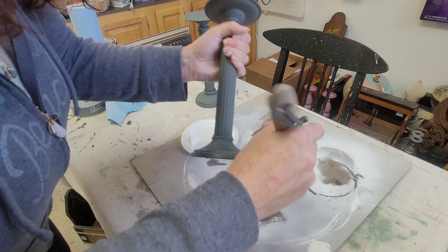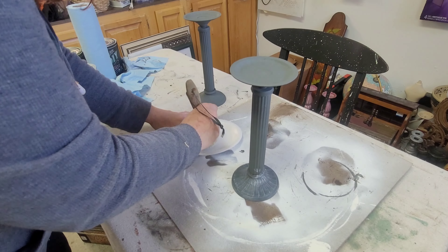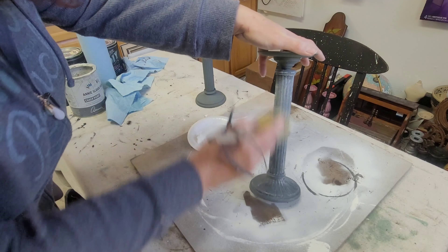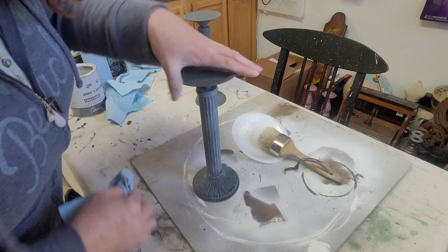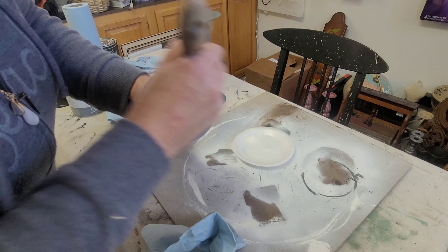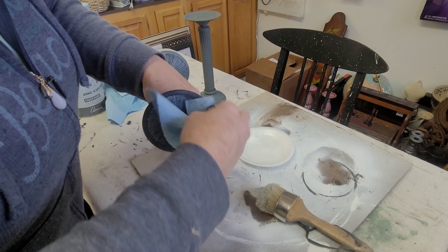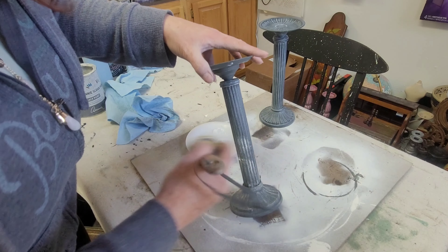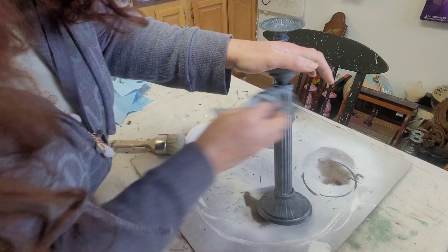Then I go back with DIY White Wax, brushing it on and making sure it gets into all the little grooves, nooks, and crannies. I take my shop towel and feather the excess off — I don't want to wipe it all away, I really want to leave as much as I can in those grooves. I'm just doing a really light feathering motion with the shop towel to get the excess off, and I love how they turned out.